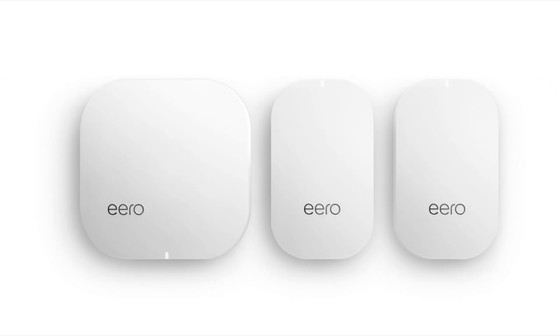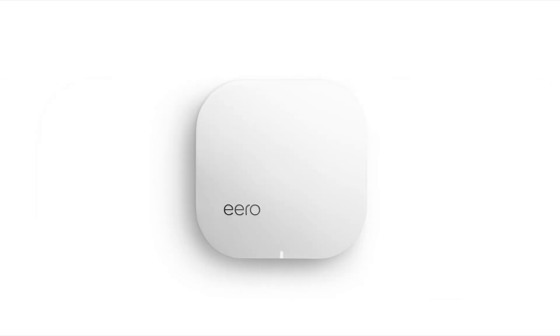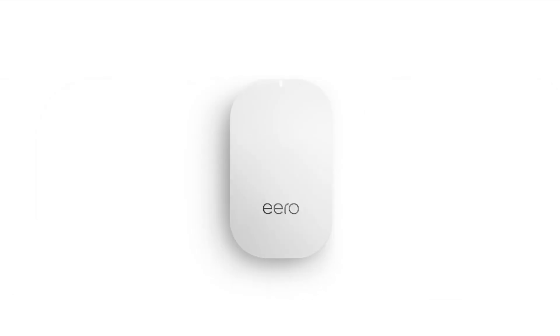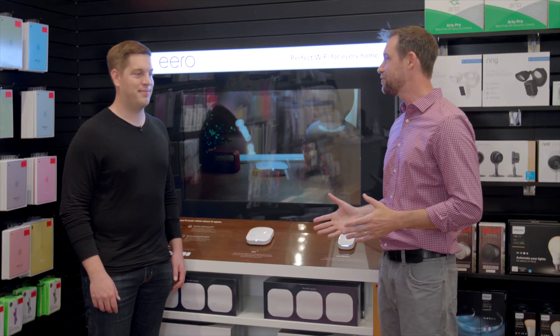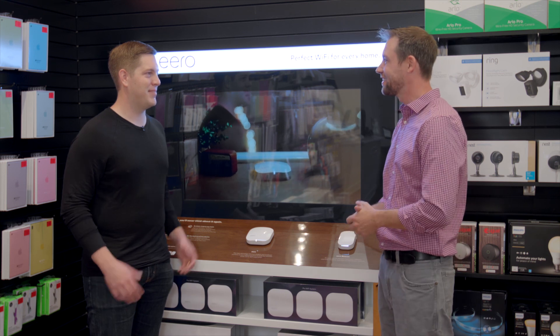So you can buy just an individual piece if you want to expand just a little bit - absolutely. If you're looking for something to really enhance your network coverage in your home, make sure you check out the Eero products. We've got them at Abt, we've got them at abt.com. Nick, thank you so much for being here with us today. Thanks for having me.